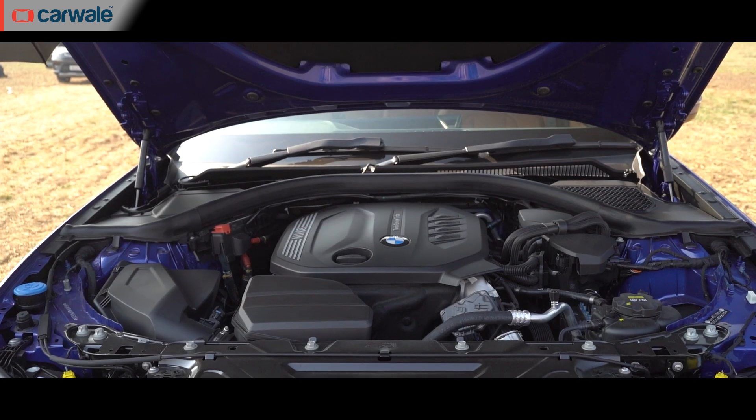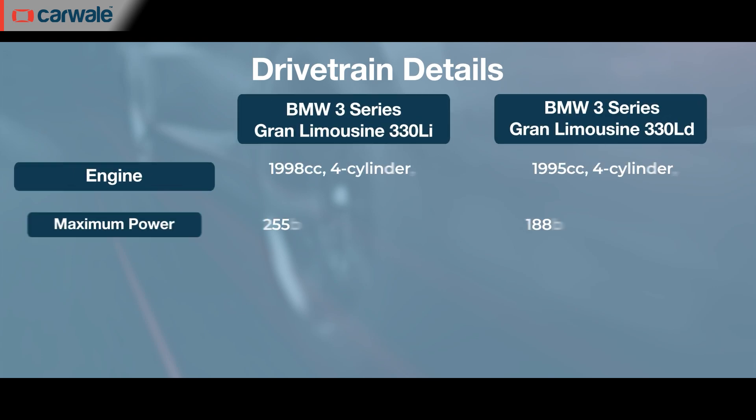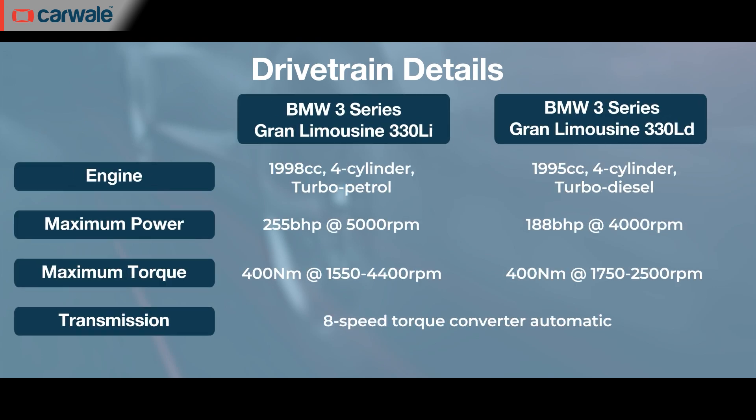The new 3 Series Grand Limousine gets two engine options for India: a four-cylinder turbo petrol making 258 bhp and 400 Nm in the 330 Li, and a four-cylinder turbo diesel with 190 bhp and 400 Nm in the 320 LD.